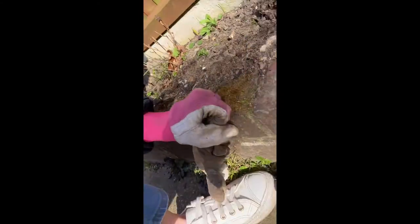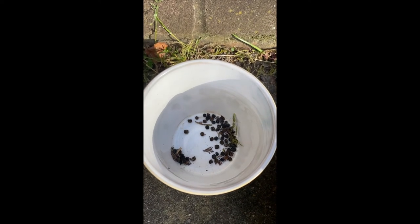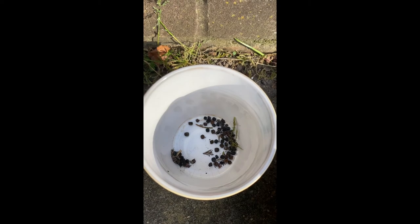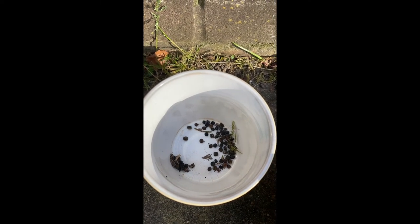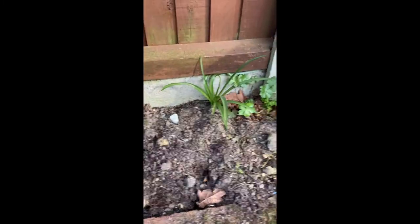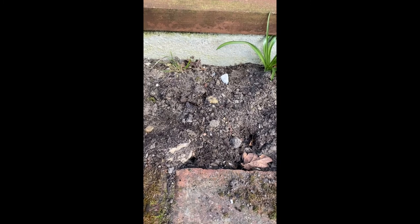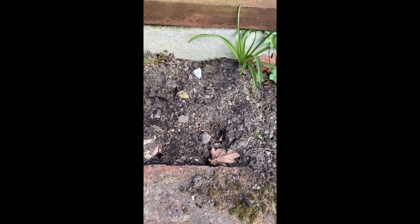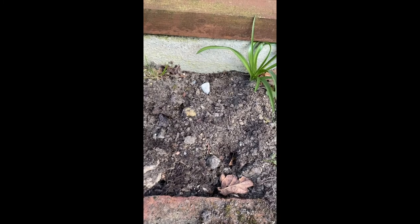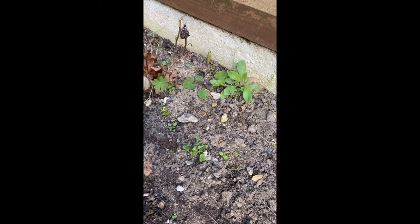I've got my seeds here — these were seeds I rescued last year. I was growing sweet peas and I kept the seeds out of the pots, dried them out all year, and now they're ready to be planted. I've got my rake, my trowel, and my watering can ready with some water. This is where I'm going to plant my seeds in my flower bed. I've got lots of weeds to get rid of, but I also have to be really careful around this lovely growing plant here.